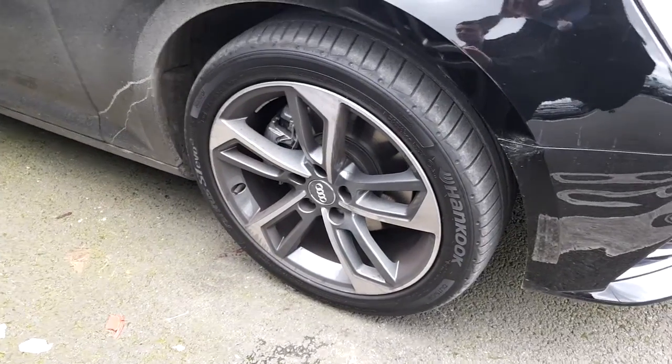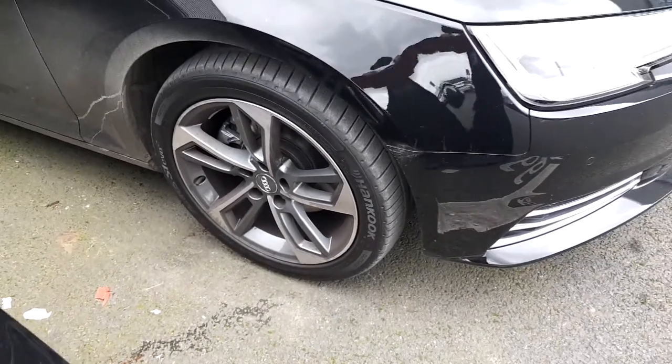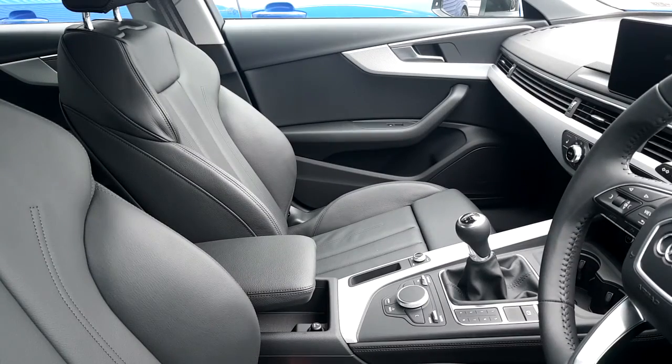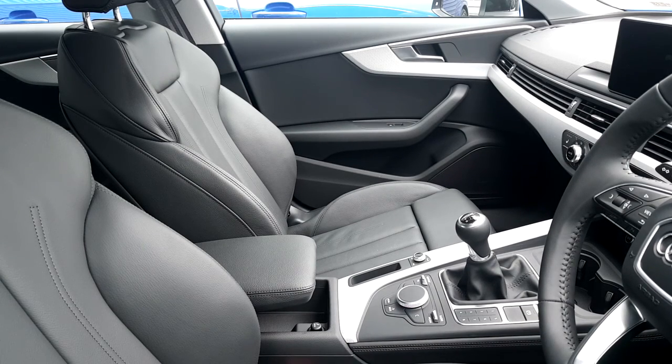This A4 comes with these really nice 18 inch 5-spoke 50 edition alloys. This A4 has two front sports seats and the interior is Milano leather with a black dash.